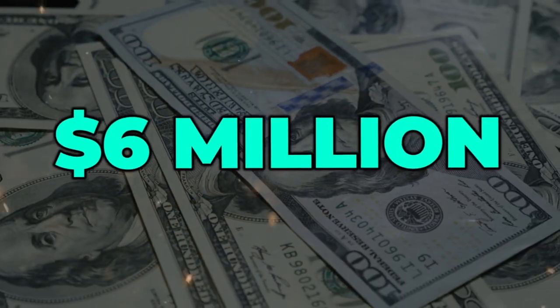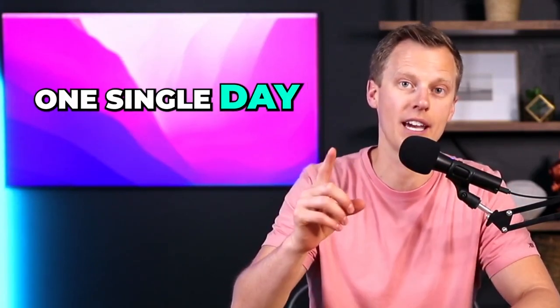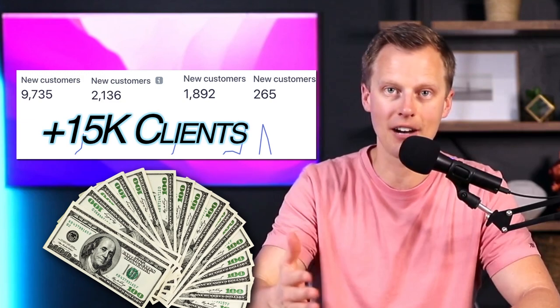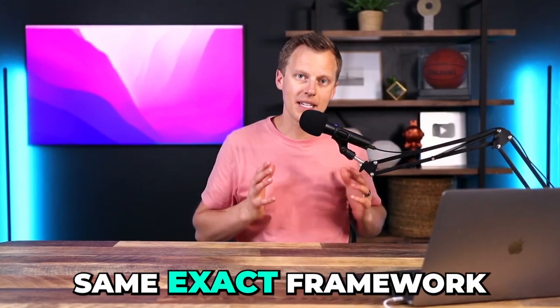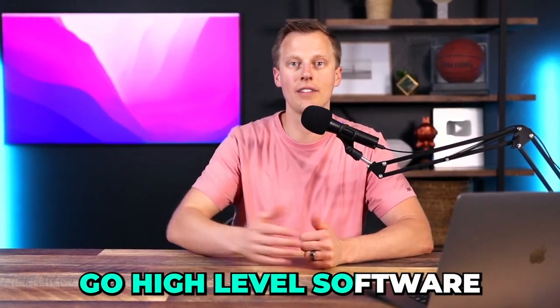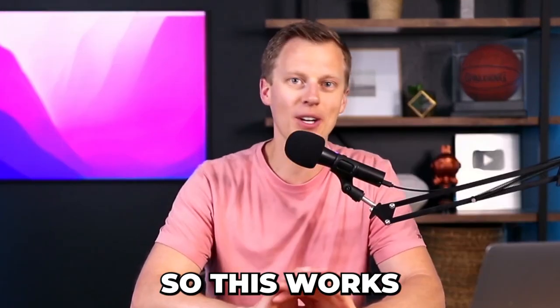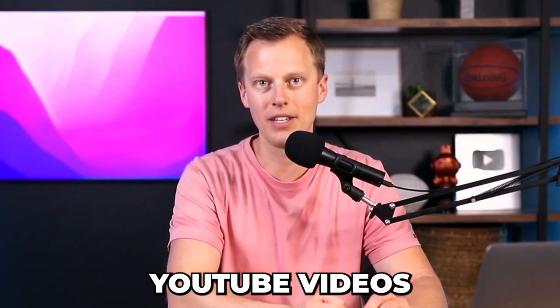Today I'm going to break down my six million dollar digital marketing agency sales script. This allowed me to get 53 paying clients in just one single day, led to over 15,000 paying clients over the course of six years, and now using this same exact framework I've been able to get over 10,000 people referred to the GoHighLevel software.